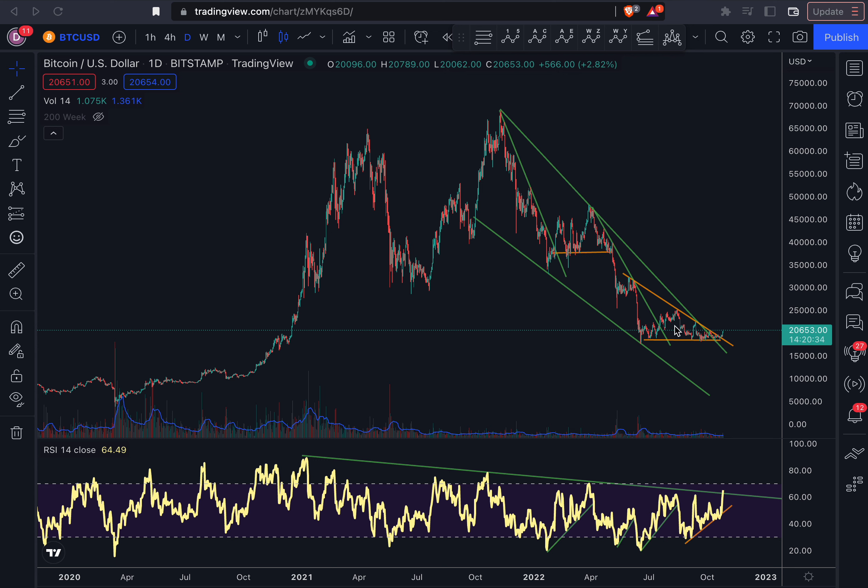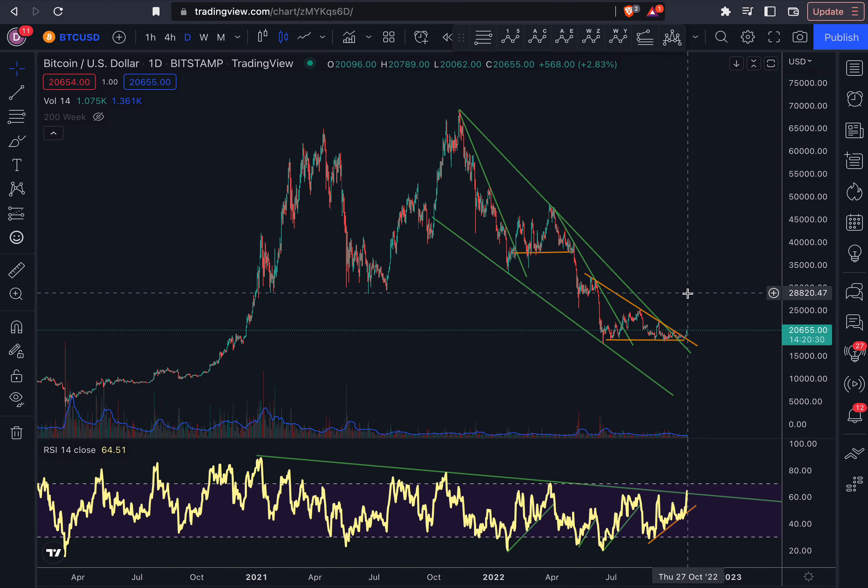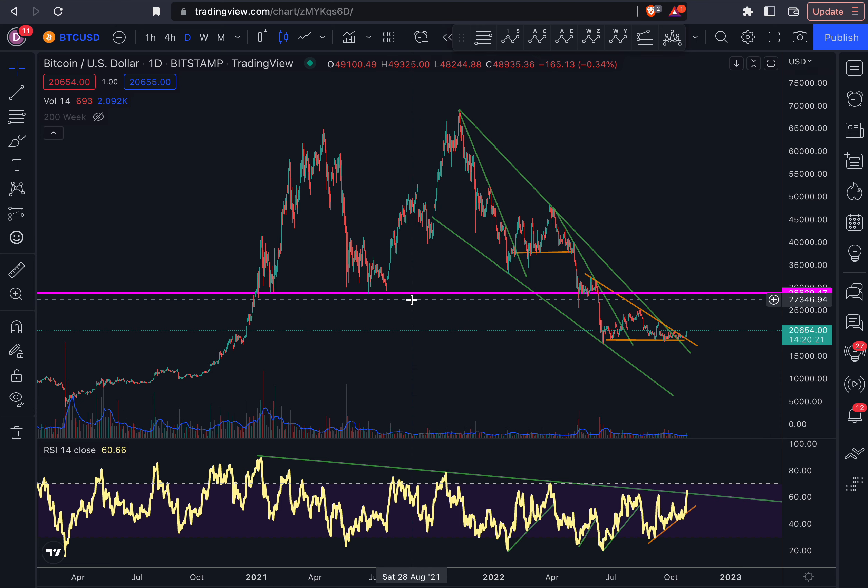From now on, it looks like the bulls have control. What I'm currently looking at as a good price point where we might be headed in the short term is $28,000. And as you can see, it is a clear natural resistance line here on the price.